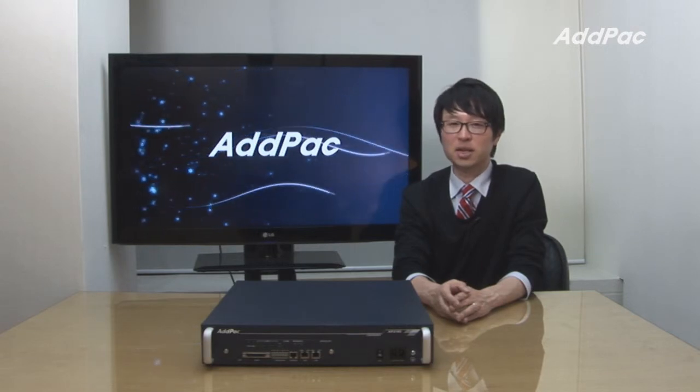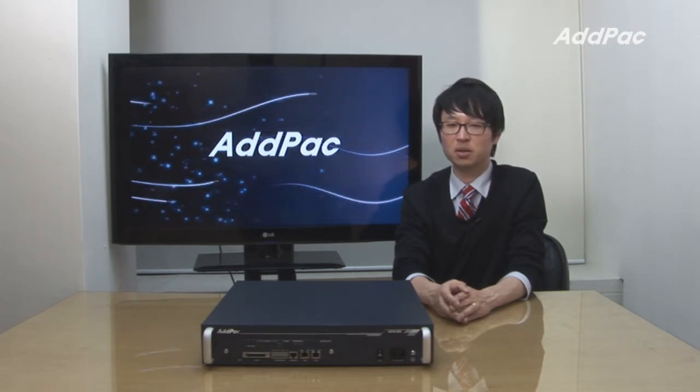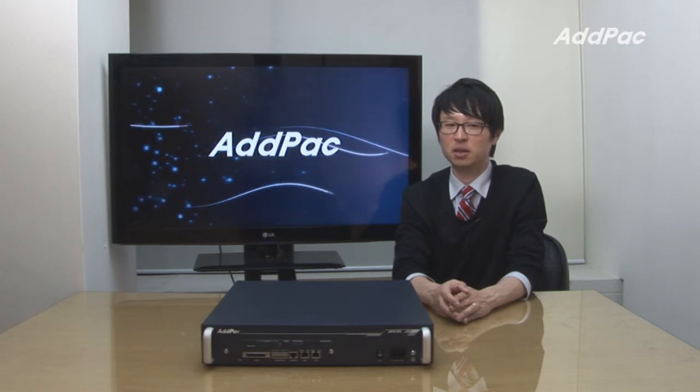AdPack IP broadcasting server has been fully recognized in terms of its stability, performance, and affordable price. With 12 years of experience in the broadcasting market, we know what the customers are looking for and know how to satisfy their needs.